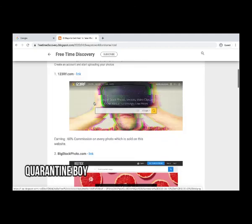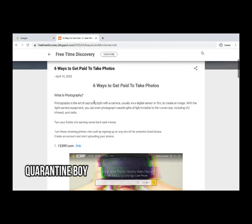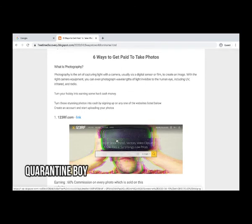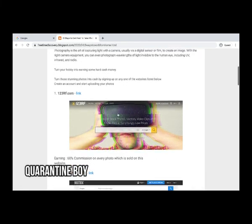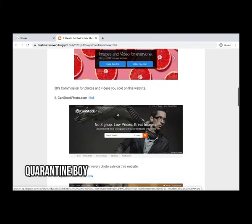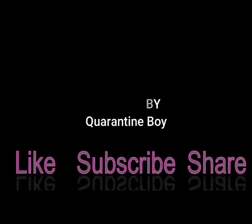Now we have checked all six websites which you can use to get paid if you have good photography skills. If you have good photos on your phone, just upload them, wait for someone to buy, and you will get paid. Thank you for watching the video — please do subscribe.